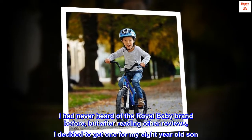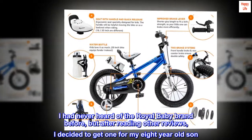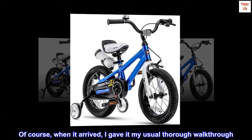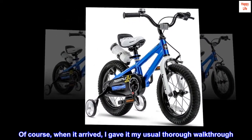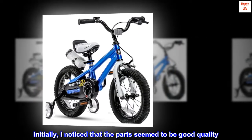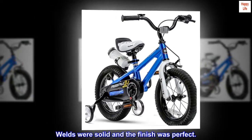I had never heard of the Royal Baby brand before, but after reading other reviews, I decided to get one for my 8-year-old son. Of course, when it arrived, I gave it my usual thorough walk-through. Initially, I noticed that the parts seemed to be good quality. Welds were solid and the finish was perfect.